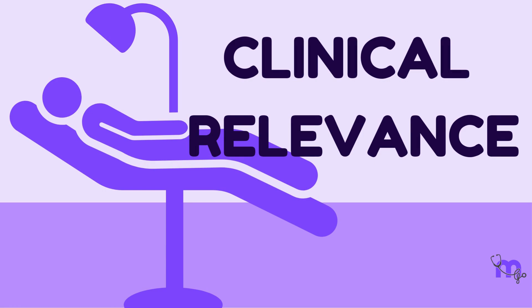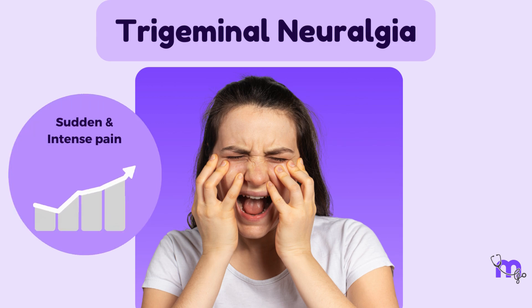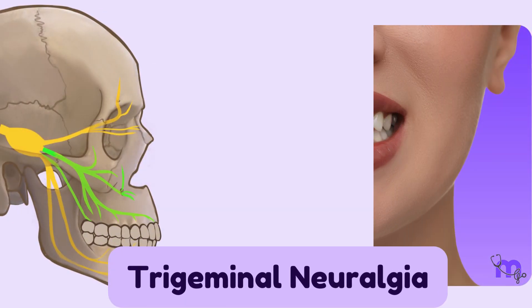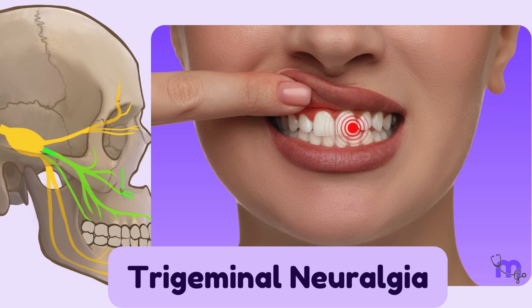One of the notable clinical conditions involving the maxillary nerve is trigeminal neuralgia, a neurological disorder characterized by severe and sudden episodes of intense facial pain, often described as sharp and stabbing. In the context of the maxillary nerve, trigeminal neuralgia can result in excruciating pain sensations in the areas it innervates, such as the upper teeth, gums, cheek, and sometimes the nose.